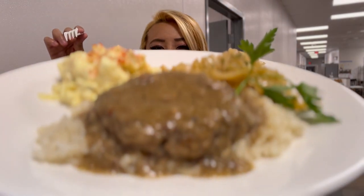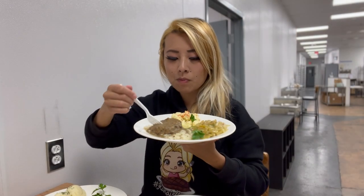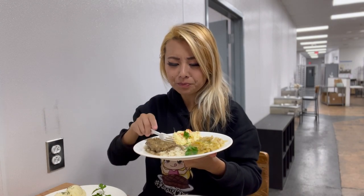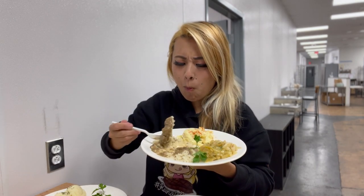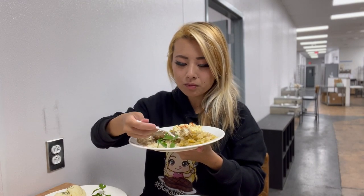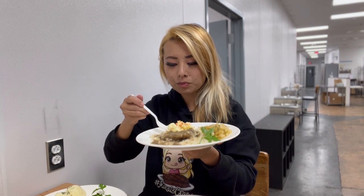We got the smothered burger patty here. Let's try that out. Dude, her gravy flavor is so on point. Let me try it with some cabbage and some potato salad. Wow, wow. Everything is made in house from scratch.